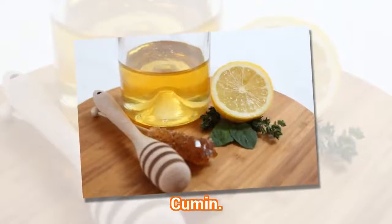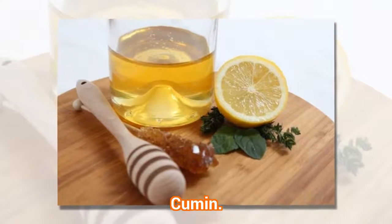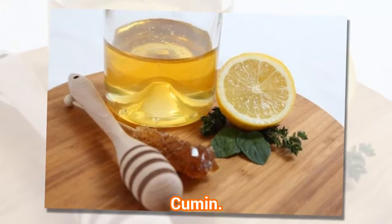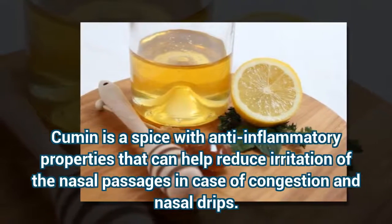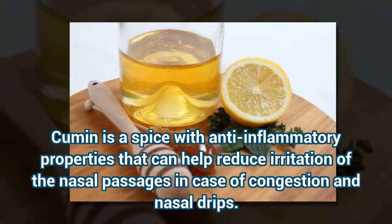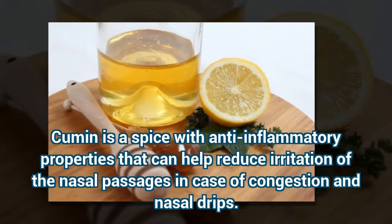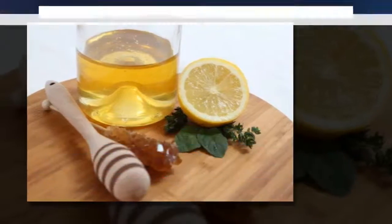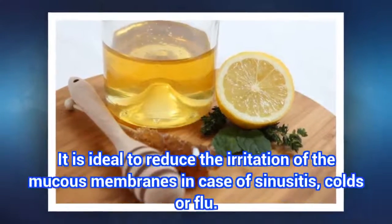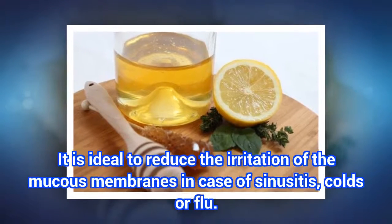Remedy 4: Cumin. Cumin is a spice with anti-inflammatory properties that can help reduce irritation of the nasal passages in case of congestion and nasal drips. It is ideal to reduce the irritation of the mucous membranes in case of sinusitis, colds, or flu.